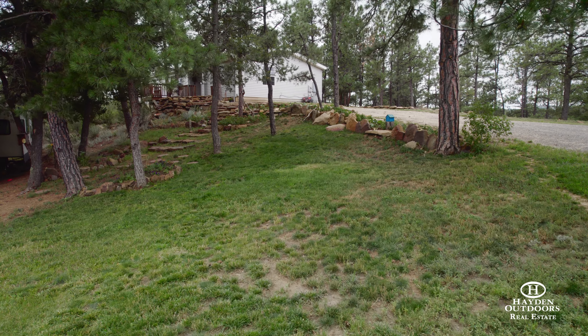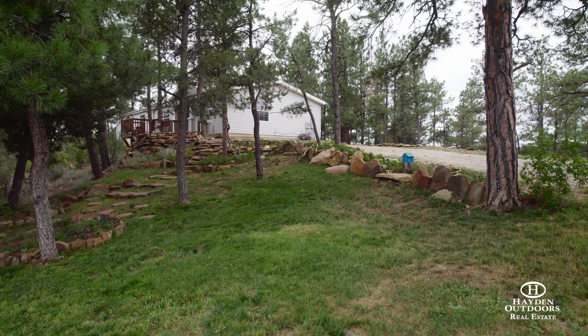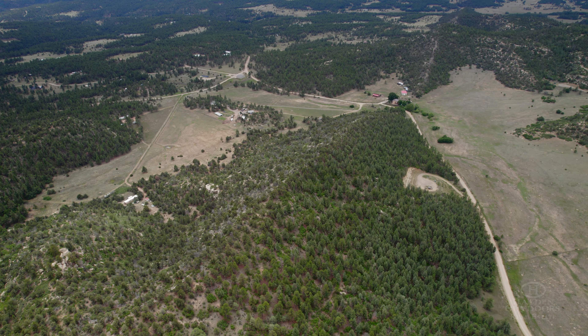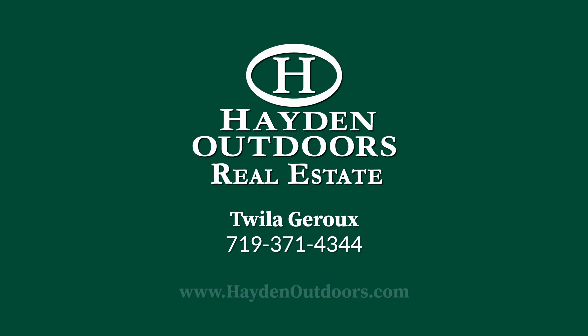This stunning property provides a unique combination of coziness, homesteading, and self-sustaining features that are unmatched in the Southern Colorado Mountains. For a private, qualified showing, please call Twyla Giroux at 719-371-4344.